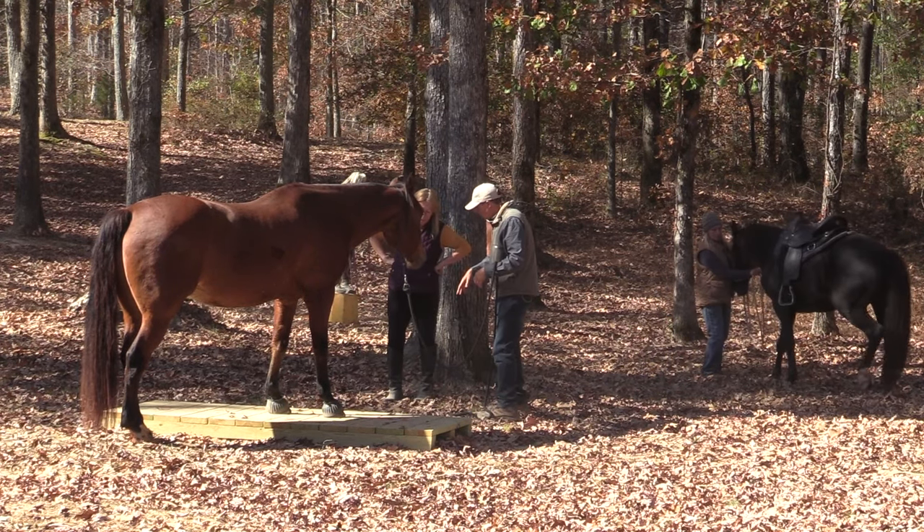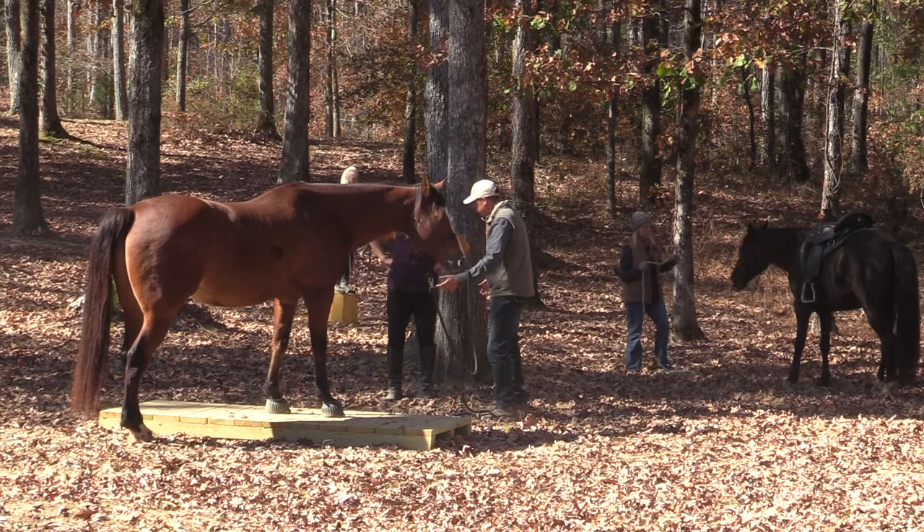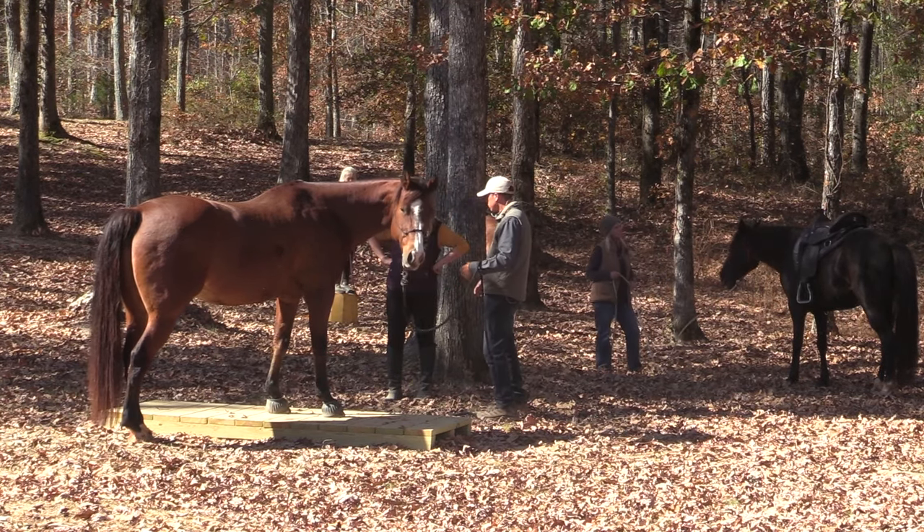So what we have to do is get him lowering his head, getting real forward, and then letting him rest on things — letting him rest on the scary things. Pretty soon he's going to go rest in the water.